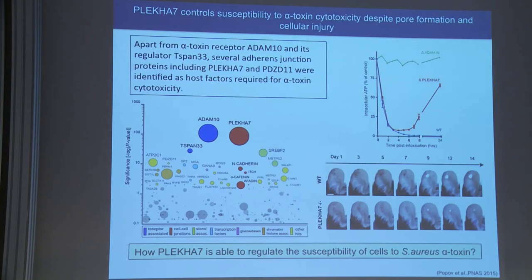Our collaborators in Stanford performed a screen using a CRISPR library and HAP cells. They wanted to know what, apart from ADAM10, are the host factors required for alpha toxin cytotoxicity. Most importantly, they identified several proteins of the cell-cell junctions and the cytoplasmic plate proteins.